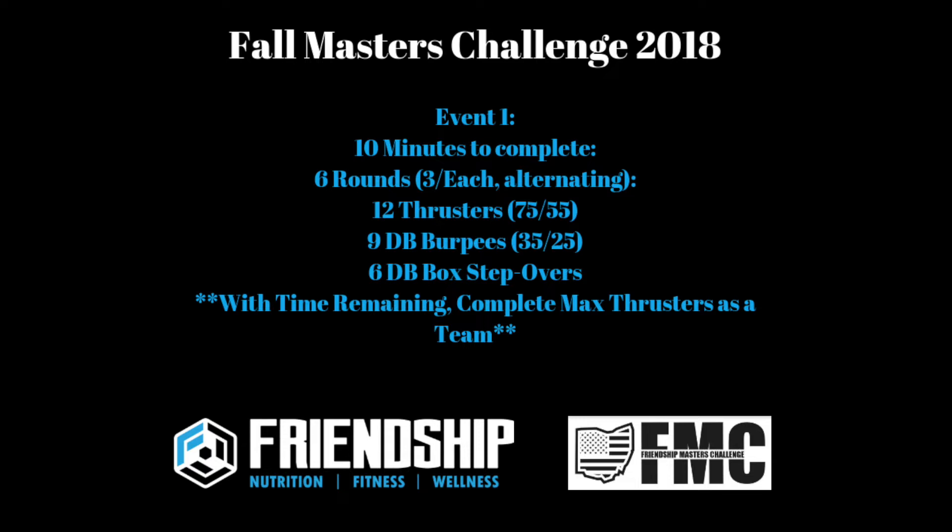The way this works is partner A will start and complete the entire round — 12 thrusters, nine dumbbell burpees, and six box step-overs holding the dumbbells — then partner B will go. Each person will do three rounds.